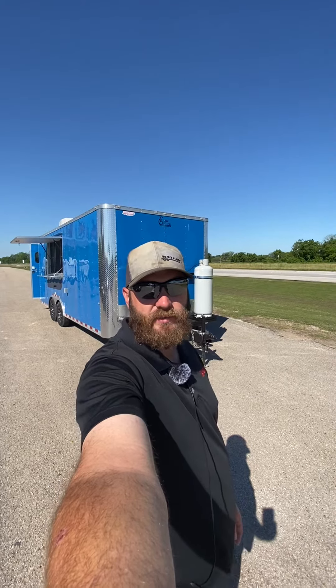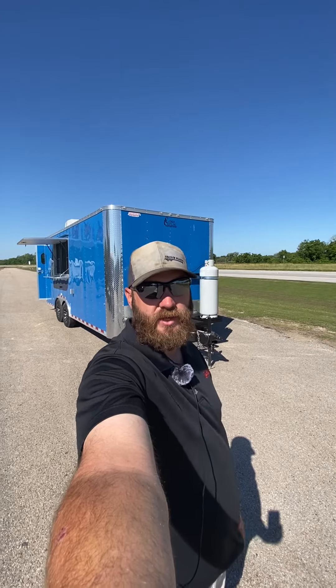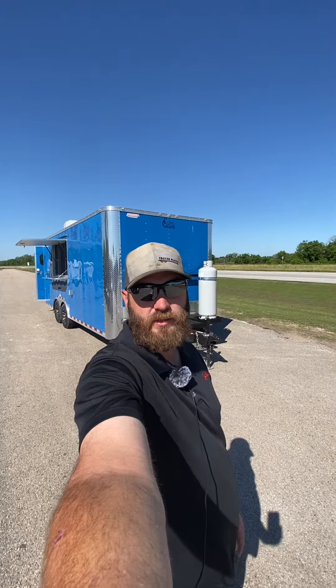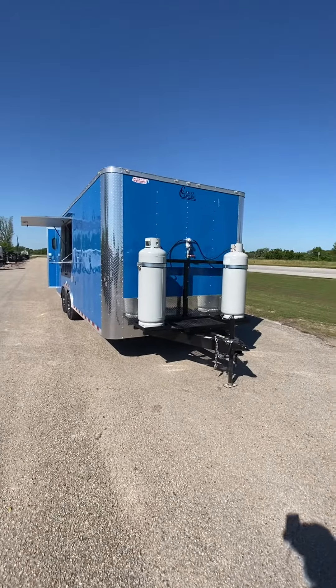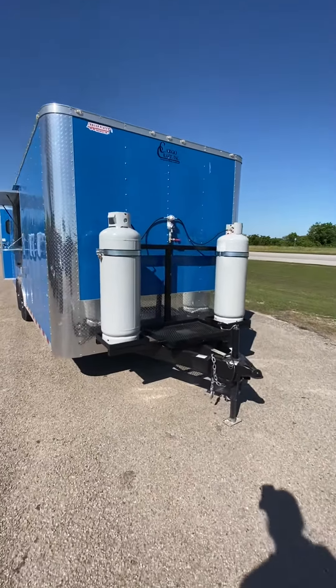Hey guys, this is John at Trailer Place. I'm finally getting a chance to do this video and show you this eight and a half by 20 concession trailer we built out. This is the finished product — an eight and a half by 20 Cargo Craft trailer.